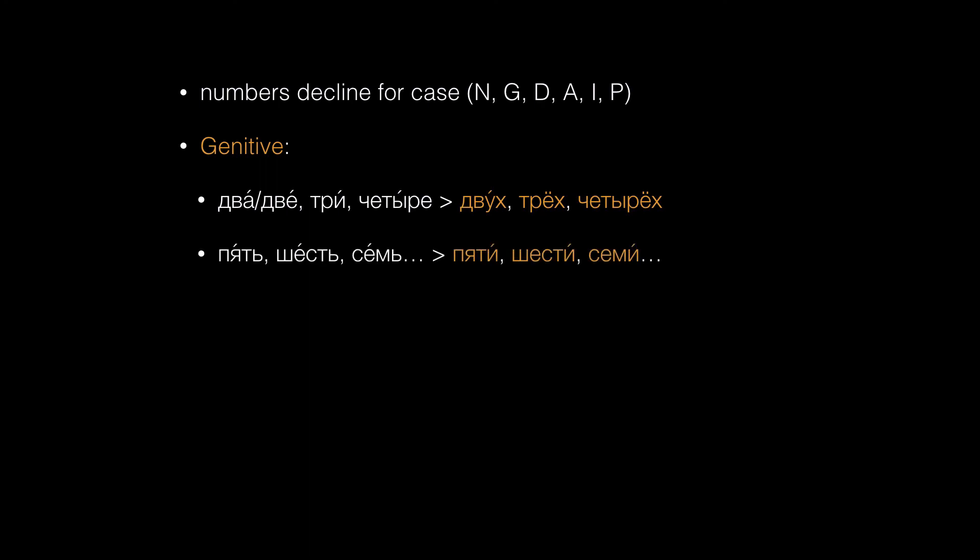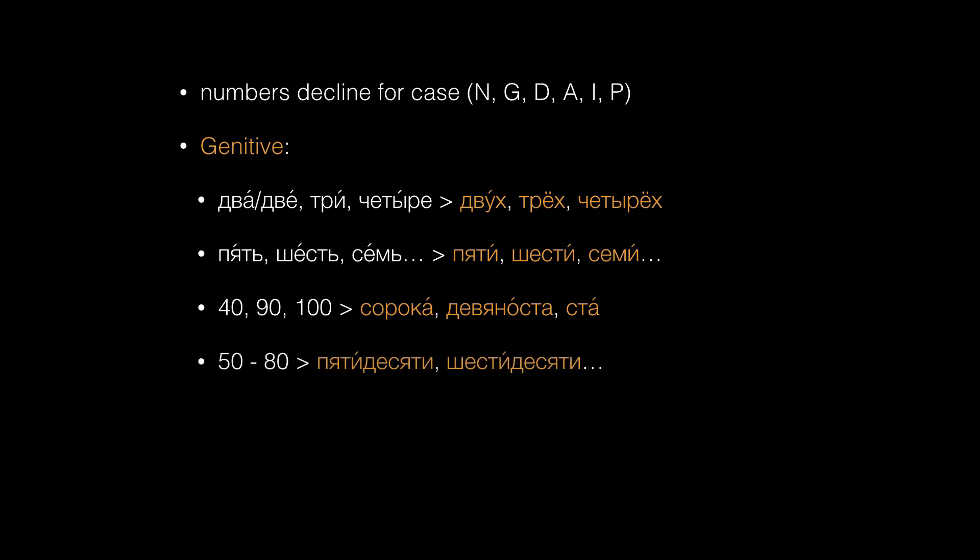Genitive forms for numbers that end in a soft sign, like пять, шесть, семь, end in и: пяти, шести, семи, and so on. Take special care with the tens of forty through one hundred — сорока, девяноста, ста — and пятидесяти, шестидесяти, and so on.